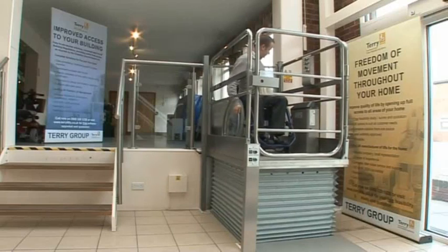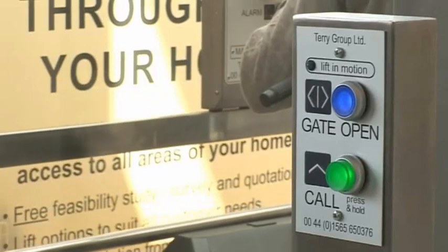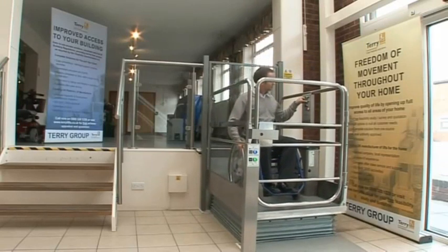Melody One is unobtrusive by design, with no large mast, providing discreet access for the less able. It has a large usable carriage space, with the gate on the carriage making the lift suitable for use by both attendant and wheelchair user.